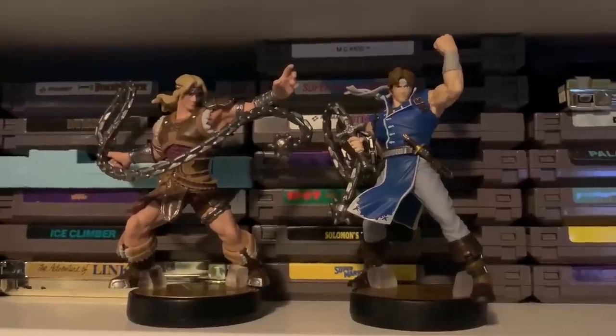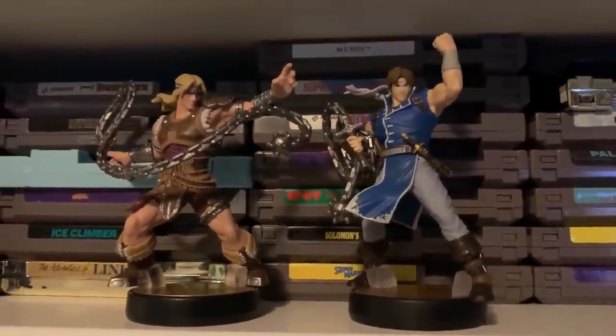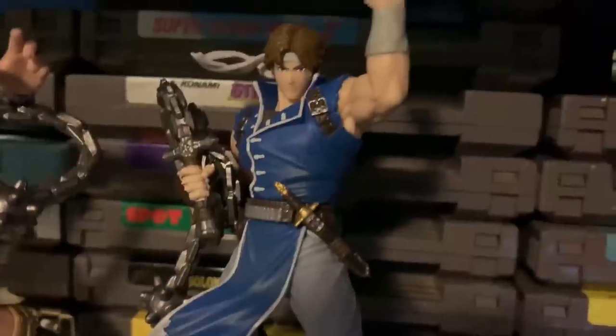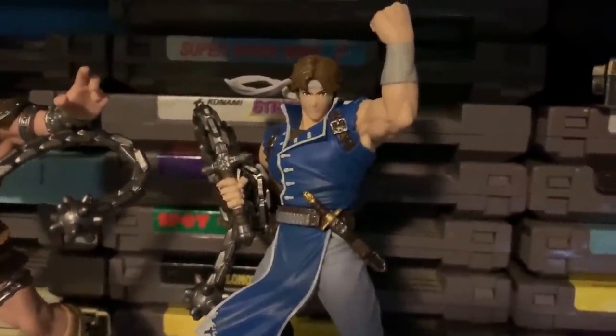I don't really collect Amiibos, but it's so hard to come across Castlevania merchandise that when I saw Richter and Simon were available as Amiibos, I had to get them. I know they're for Smash Brothers and I don't play Smash Brothers, but I still had to have them. Now these guys live on the shelf behind me, and I'm glad to have them hanging out when I'm streaming Castlevania games.